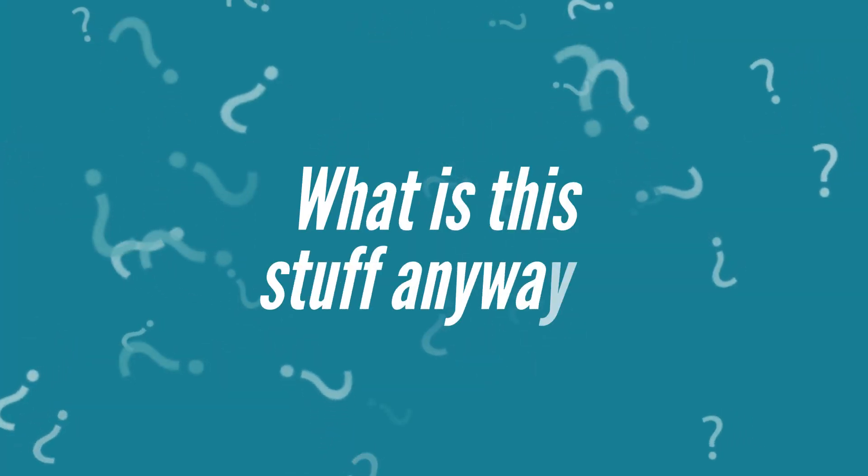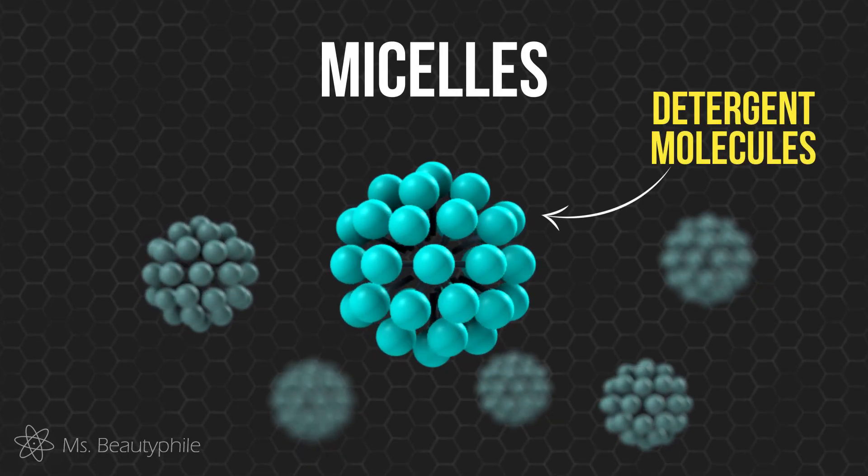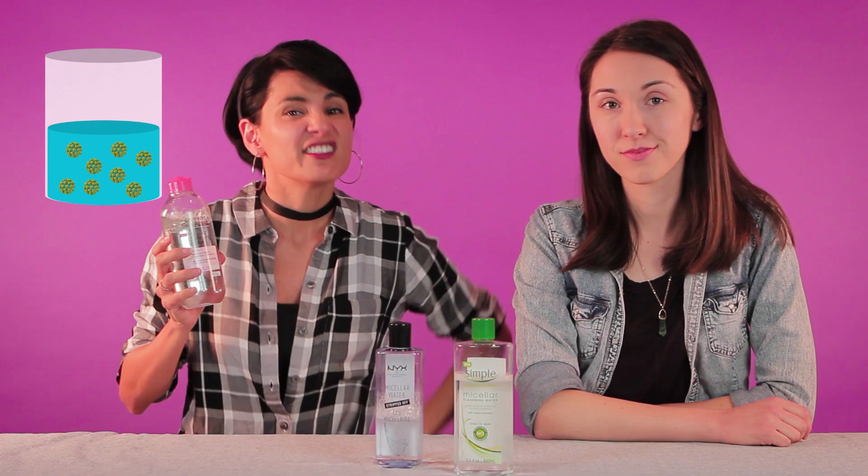So what is this stuff anyways? Micelles are these clusters or spheres of detergent molecules. The role of a detergent molecule is to clean, and micelles do that by trapping dirt and oil. In here, there's a bunch of micelles floating around, but you can't see them, because they are sub-microscopic — meaning they're even hard to see with an ordinary visible light microscope.